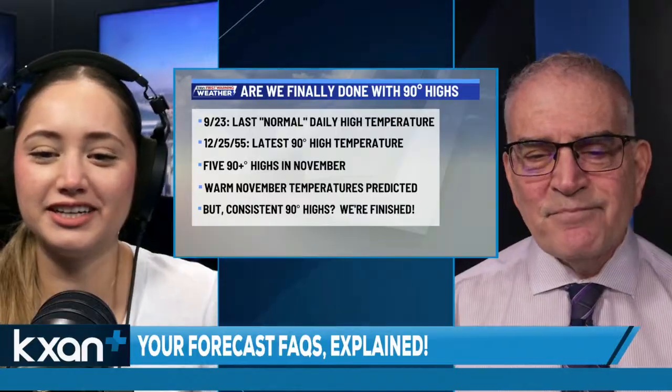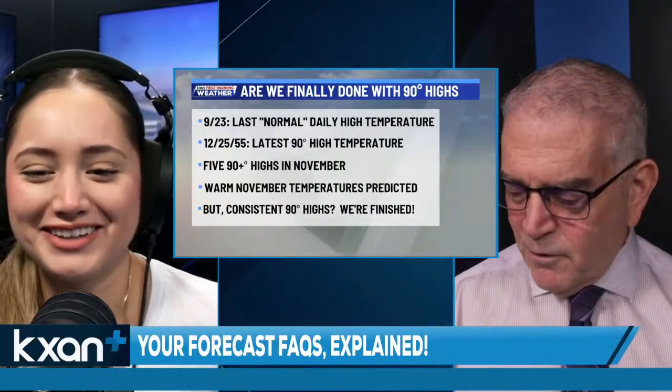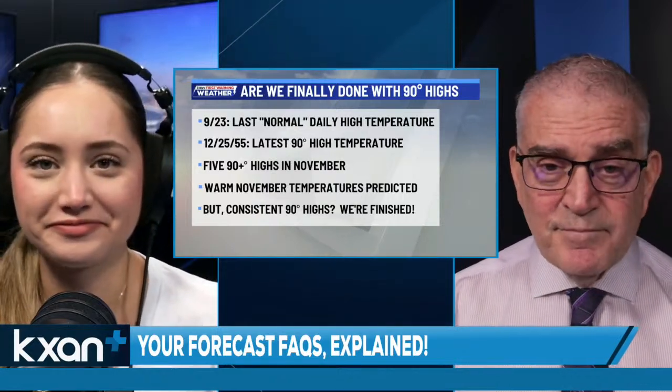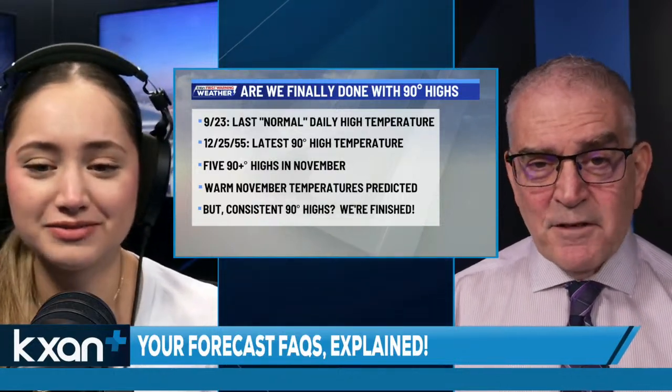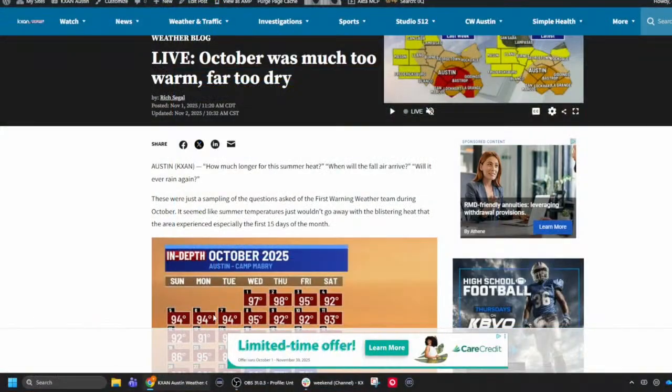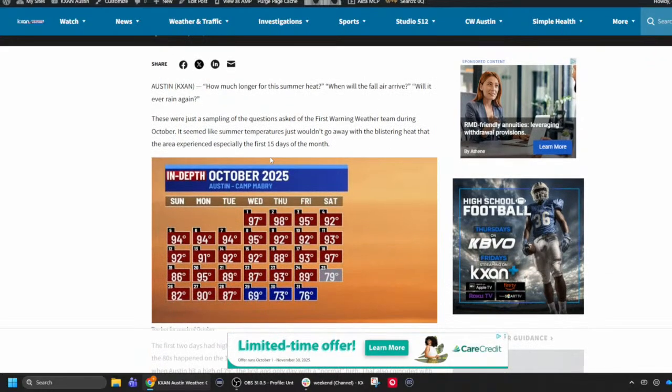Finally we're over this 90-degree heat — October did not feel like October this year. That's a great lead-in to the blog. The topic of the blog is 'October was much too warm and far too dry,' available on kxan.com. That was an easy blog to write — usually I'm the one in the weather office that recaps the month.